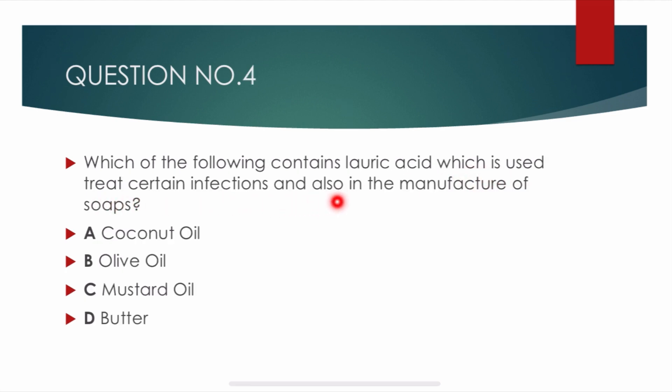Question number 4. Which of the following contains lauric acid, which is used to treat certain infections and also in the manufacture of soap? Options are: coconut oil, olive oil, mustard oil, and butter. Correct answer is alpha: coconut oil. Coconut oil contains lauric acid, which is used to treat certain infections and is also used in the manufacturing of soap.